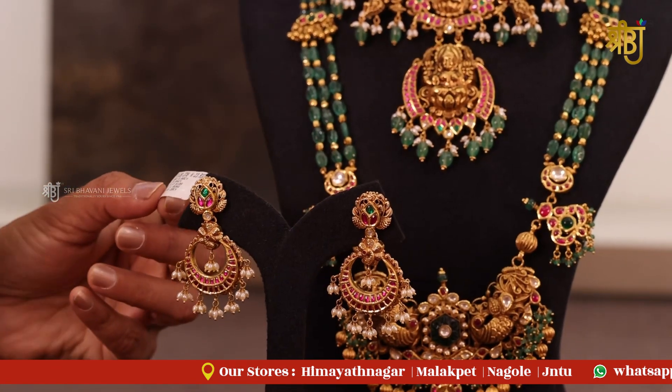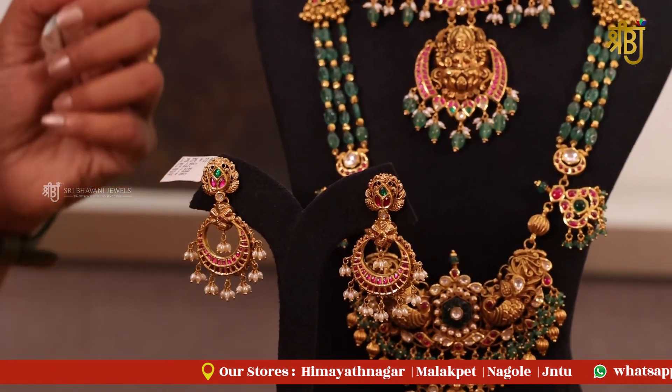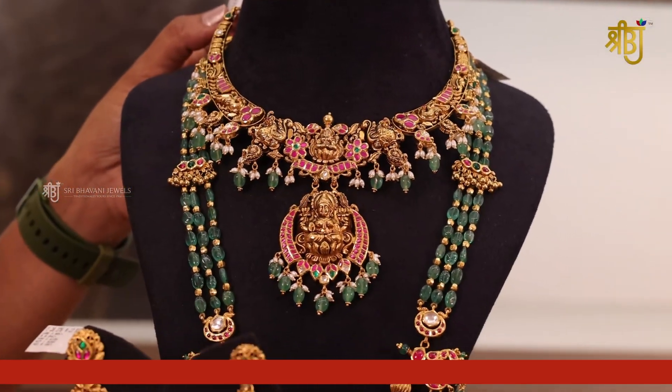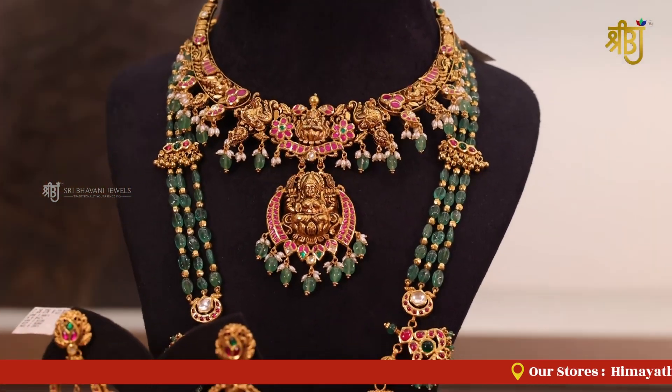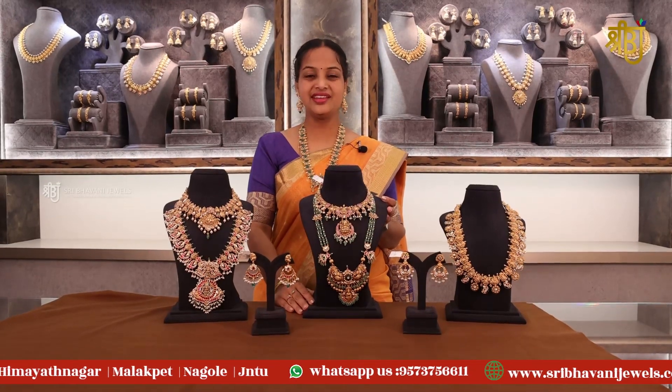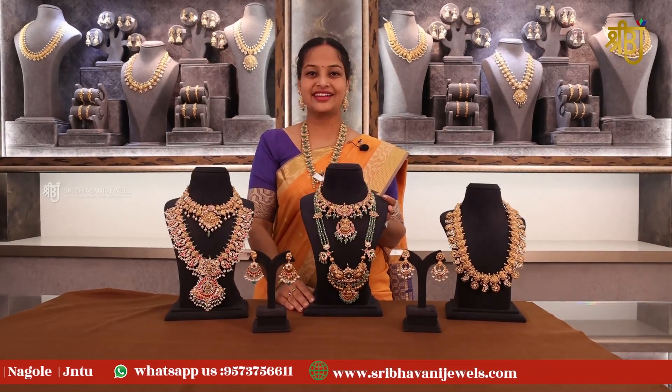The gross weight is 28 and net weight is 23. Kundan gross weight is 83 and net weight is 67. So, if you choose a wonderful collection of Kundan jewelry, this jewelry brand offers a bridal collection of heavy grand jewelry available to view on your screen.